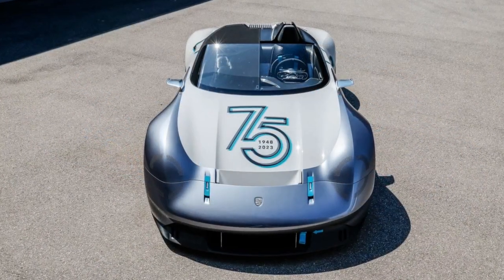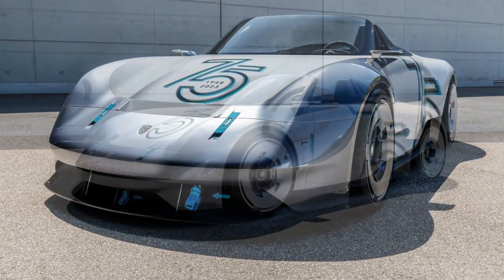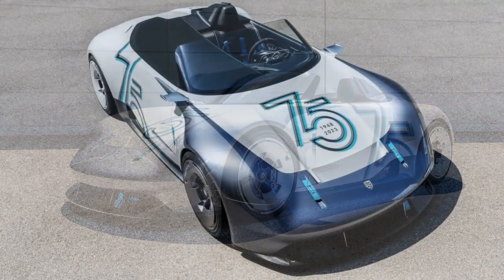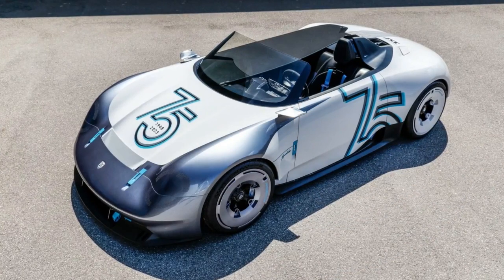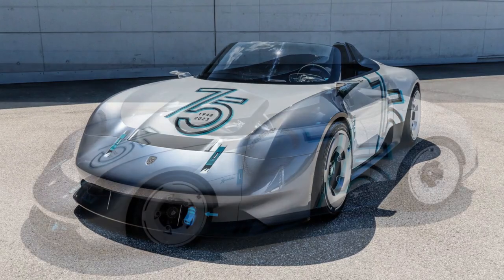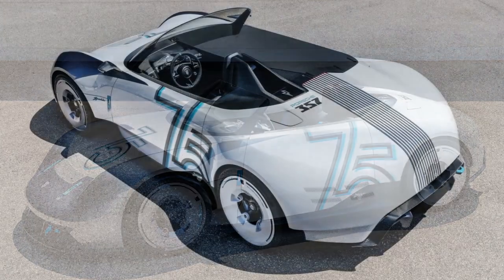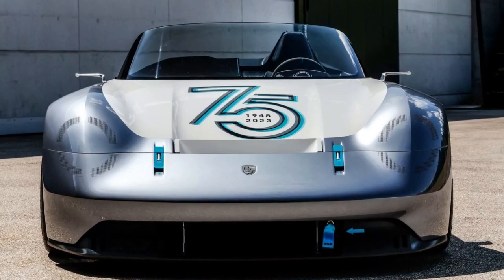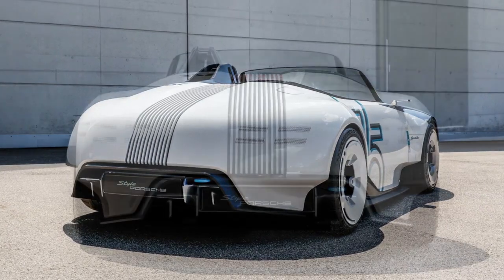Porsche also outfitted the concept with a set of 20-inch magnesium wheels, complete with carbon fiber hubcaps and center locks. These wheels take design inspiration from the wheels used on the original 356A and 356B. The interior is very driver-oriented and designed as a single-seater, with a carbon fiber reinforced bucket seat integrated into the monocoque body. Porsche then fitted Miami blue seat belts, a clear surface instrument cluster, and various controls clad in Miami blue. Carbon fiber also adorns the instrument cluster.